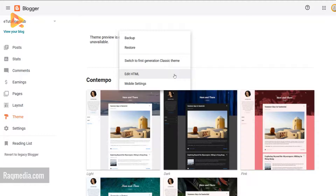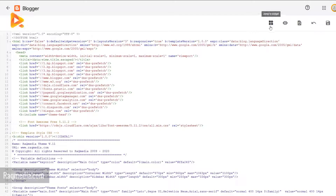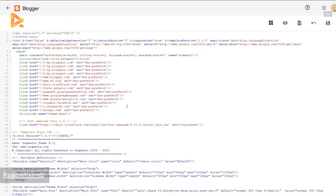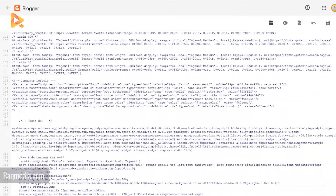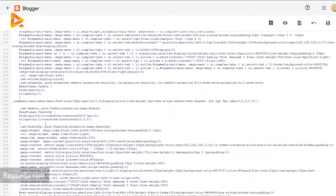The HTML edit tab has disappeared and has moved behind a three-dot menu. From there you have all the options: backup, restore, switch to first-generation classic theme — which lets you go back to the old theme — edit HTML, or mobile settings. The HTML editor itself has also changed; it has become one page with all options at the top, including jump to widget, review your theme, revert, undo, and save at the end. The way to edit has become much easier and clearer to make modifications.